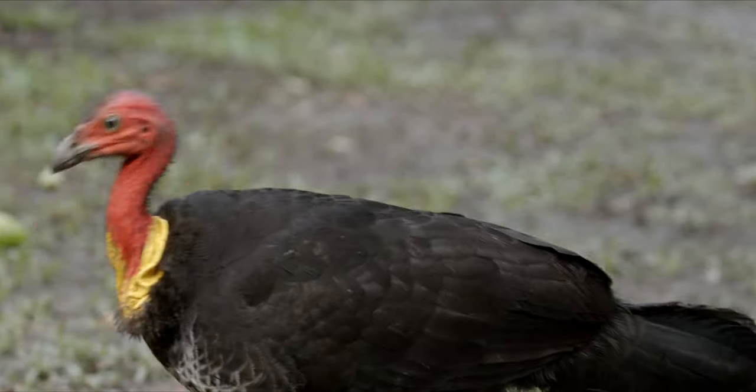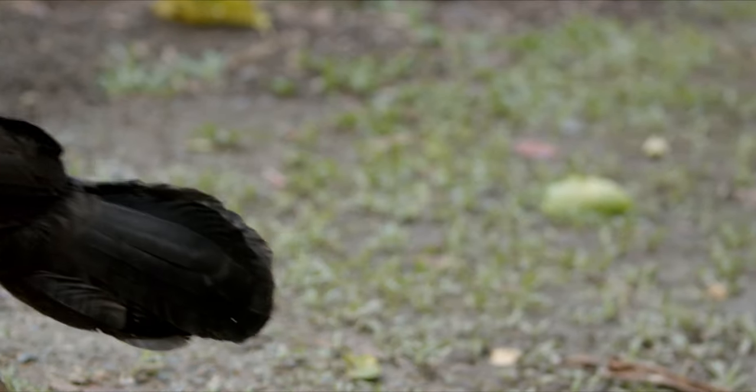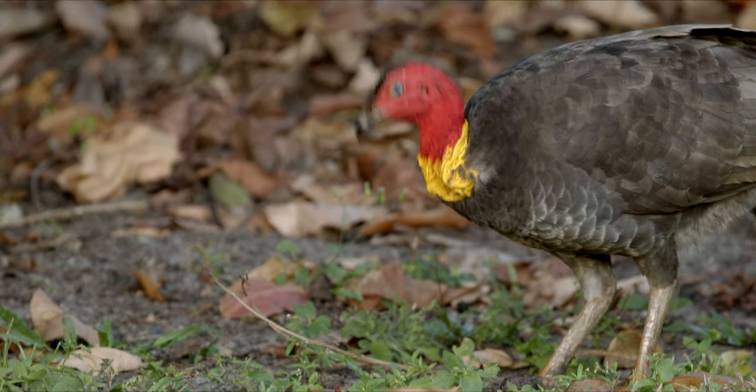On the males, that necktie can get all big and wobbly when it's around the breeding season. Now that's a big old wobbly turkey right there.